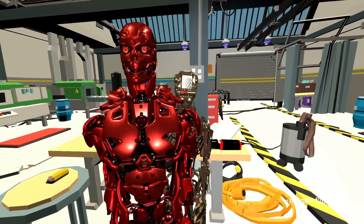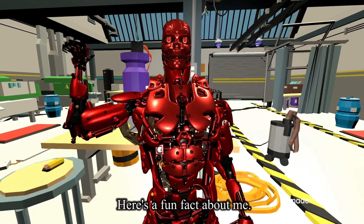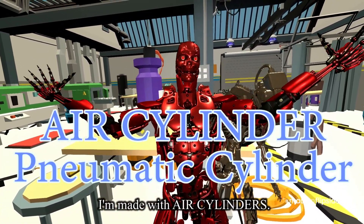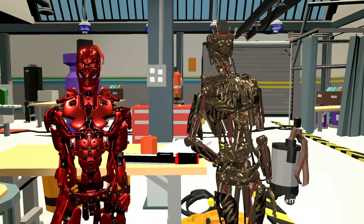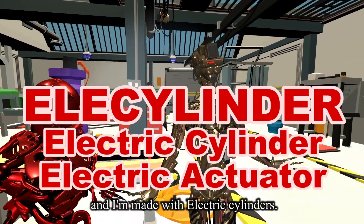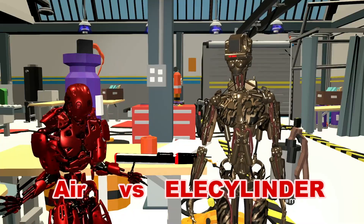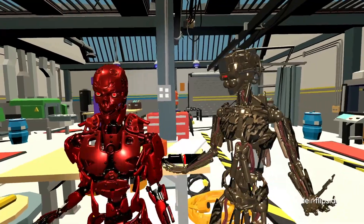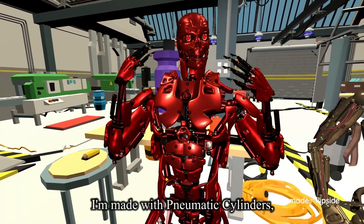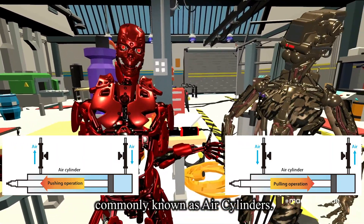Hello everybody, you all remember me, don't you? Here's what I thought about me. I'm made with pneumatic cylinders, commonly known as air cylinders.